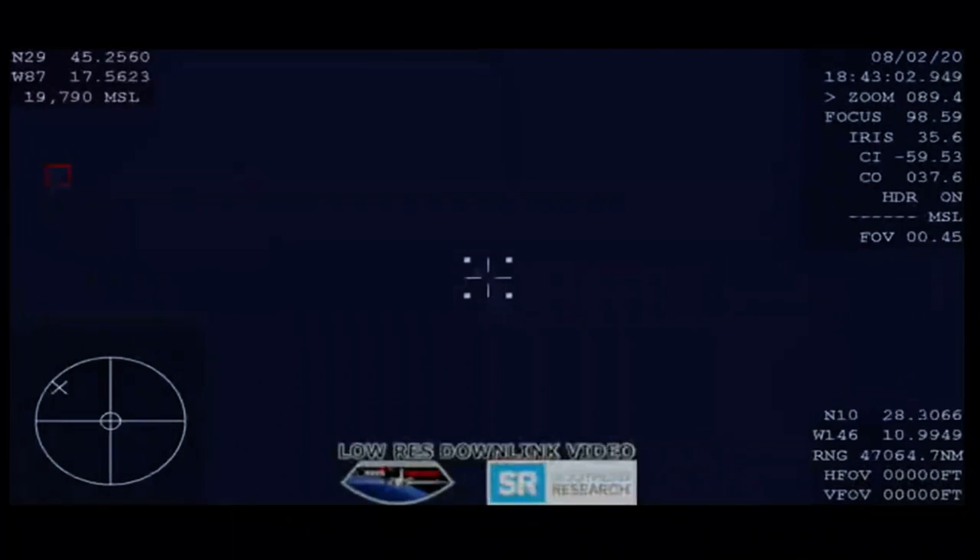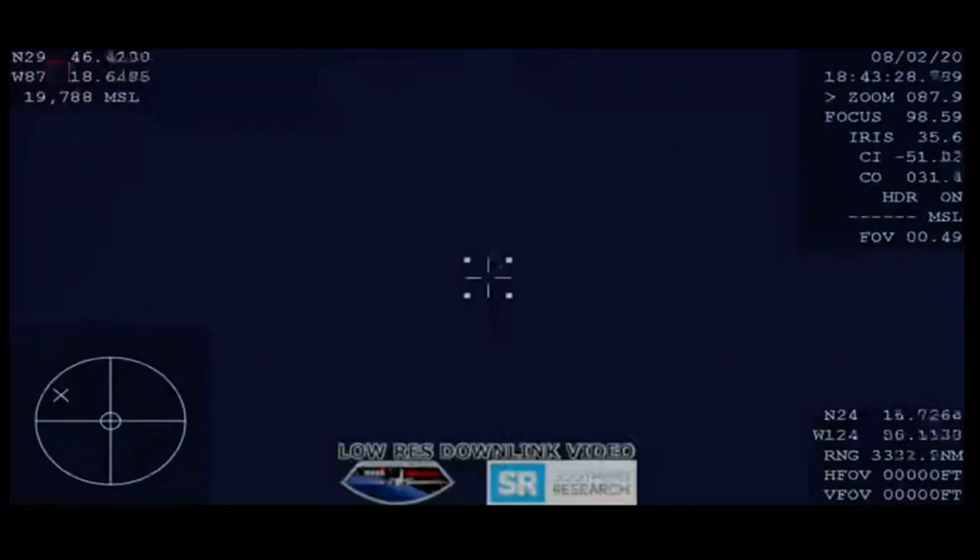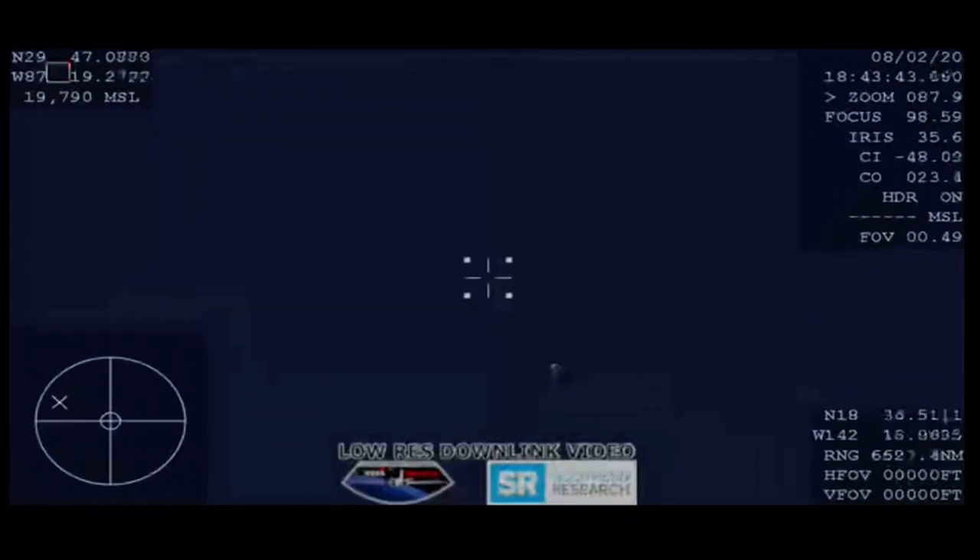We're standing by for the drogue chute deployments — should be just under five minutes away from splashdown. Passing 15 kilometers. Brace for drogue window. Captain, we're braced. About 14 kilometers in altitude, 8.4 miles, continuing to descend. There on your screen we have a shot of the capsule as it is preparing to deploy those initial drogue parachutes. These parachutes help slow the vehicle down further and stabilize it in preparation for main chute deployment.